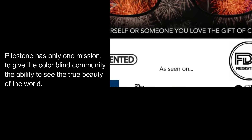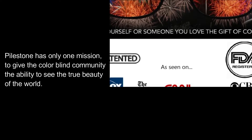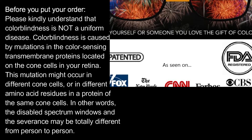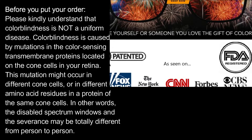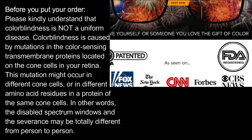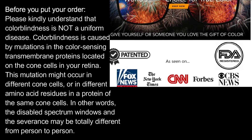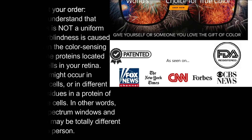Pilestone has only one mission: to give the colorblind community the ability to see the true beauty of the world. Before you put your order, please kindly understand that colorblindness is not a uniform disease. Colorblindness is caused by mutations in the color sensing transmembrane proteins located on the cone cells in your retina. This mutation might occur in different cone cells or in different amino acid residues in a protein of the same cone cells.